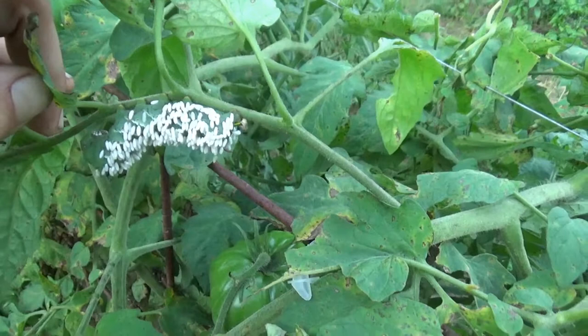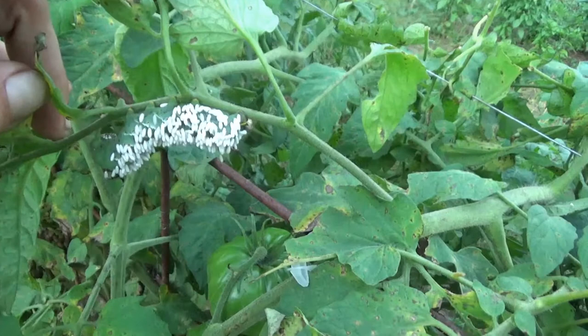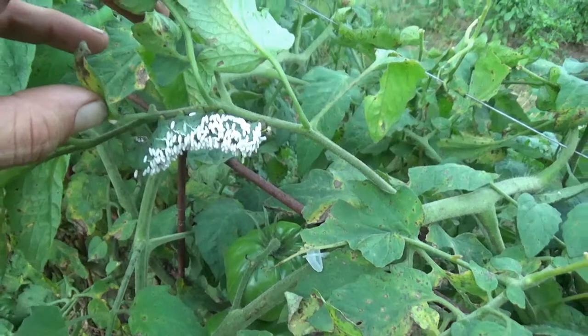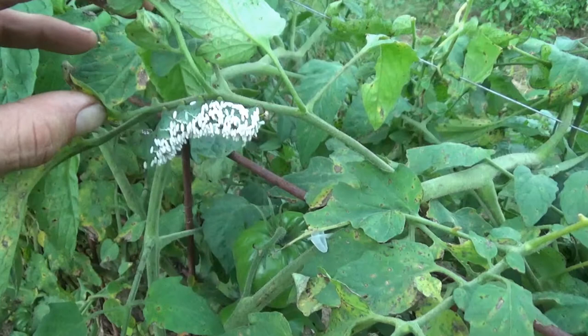Those are eggs that he's covered in — I believe those are tomato hornworm eggs. There's a parasitic insect, I think it's like the hummingbird moth or something like that, that lays eggs on some type of caterpillar — it might actually be the tomato hornworm — and then those eggs hatch out from it. I'll look it up and get some real information and put a link in the description below.